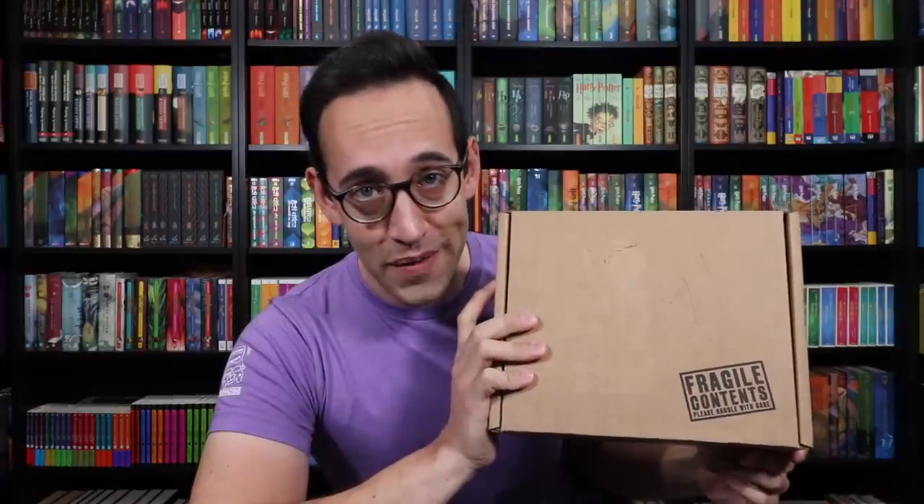Hello, Harry Potter fans! Peter Kenneth here. Welcome back to the Potter Collector Channel, where we are a community of collectors. If you've been part of the Potter Collector Channel for a while, you'll recognize this box. It is the latest Accio Box — the September Accio Box — and their fifth in a series of six, featuring the Golden and Silver Trio.